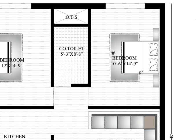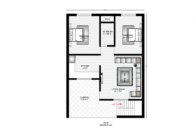Here is another bedroom. The size is 10 feet 6 by 14 feet 9 — that means 10 feet 6 horizontally and 14 feet 9 vertically. That's it for today's video.